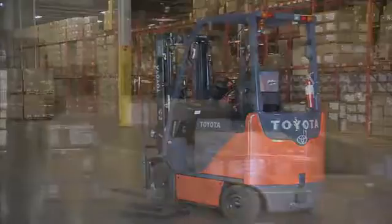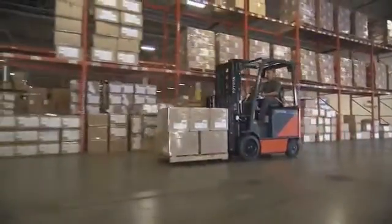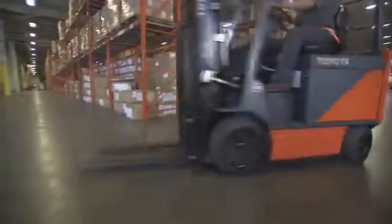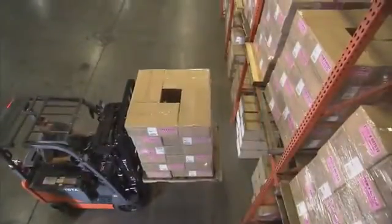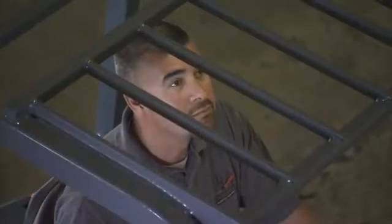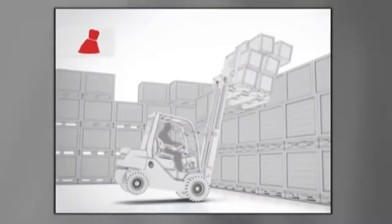Toyota places great emphasis on the importance of operator safety training, establishment of workplace rules, and enforcement of safety regulations when operating a lift truck in any workplace environment. Approximately 100 employees are killed and 95,000 injured every year while operating lift trucks in the United States. Lift truck tip overs account for a significant percentage of these fatalities.